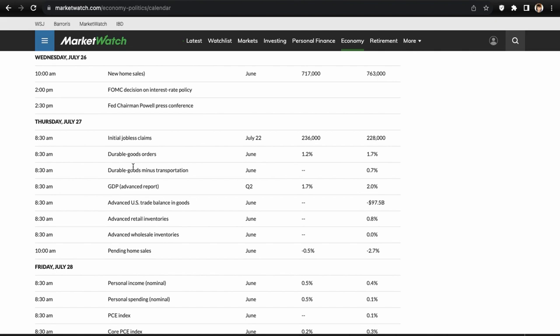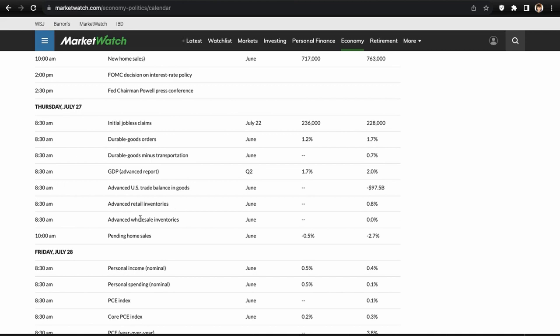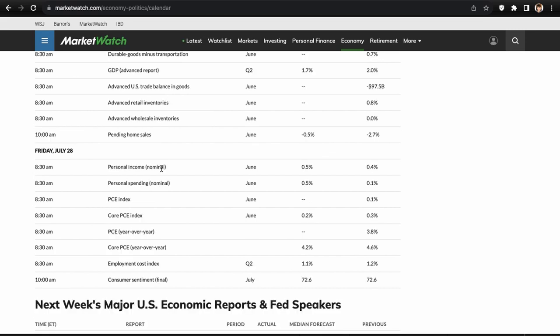Thursday July 27th: initial jobless claims, durable goods orders, the GDP report, advanced retail inventories, advanced wholesale inventories, and pending home sales — a pretty good data stack day. The FOMC decision will likely overweigh all of this since it's the day after, and people will just be trying to price in what the Fed said. Friday July 28th: personal income, personal spending, PCE index, core PCE, PCE year-over-year, and core PCE year-over-year.